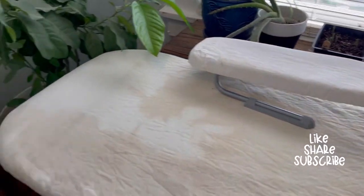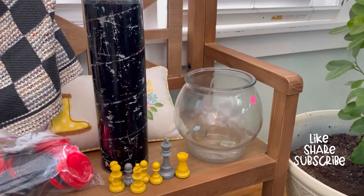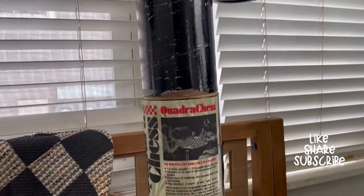Here we got a bigger tank for our fishbowl for a dollar — I actually saw it two days ago in Walmart for ten, so that was a find. Then we have a chest here, which is awesome for the kids to play outside.